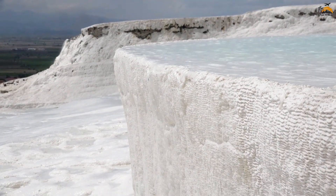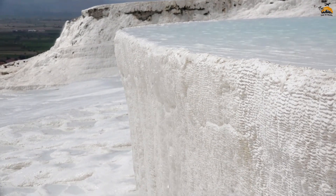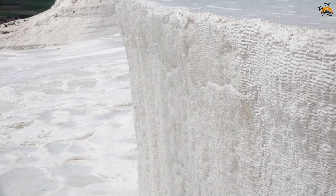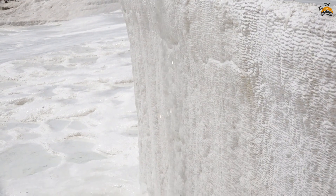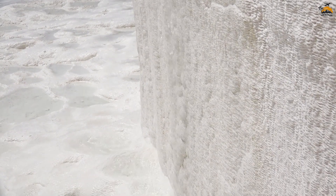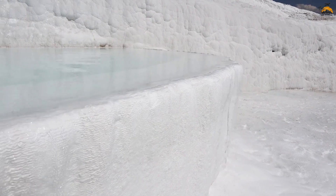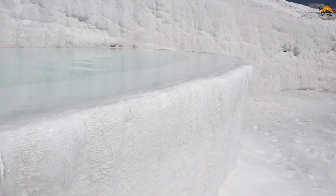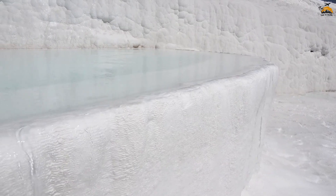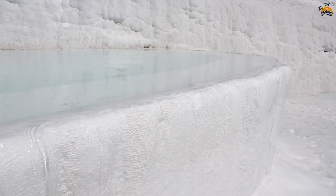Pamukkale, together with the nearby ancient city of Hierapolis, has been a UNESCO World Heritage Site since 1988, recognizing its cultural and natural significance. Pamukkale aptly translates to Cotton Castle, reflecting the striking white terraces resembling a cascading fortress of cotton.